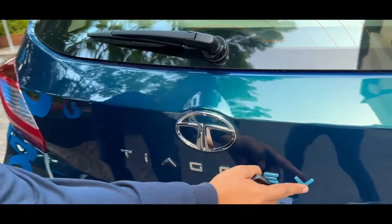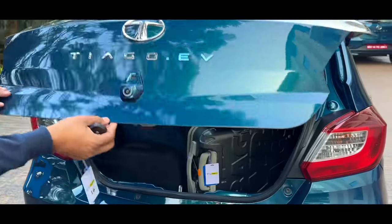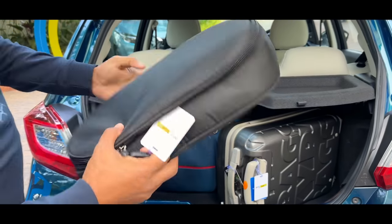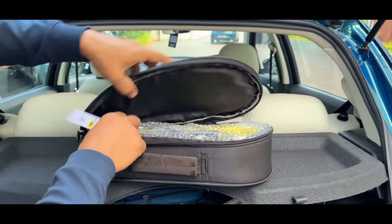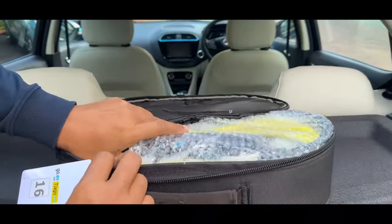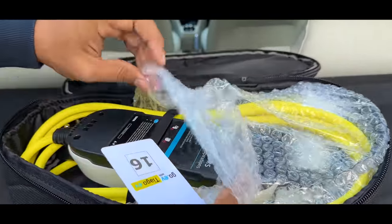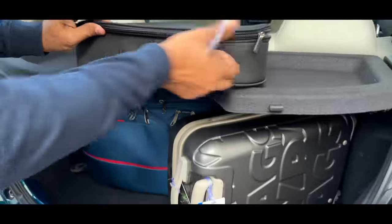Let's talk about boot space. How much space can you get and how much space can you carry in the boot? This is the portable charger — it's a small charger. The Ola Electric had a double-triple-sized charger last week. I will show you the boot space.